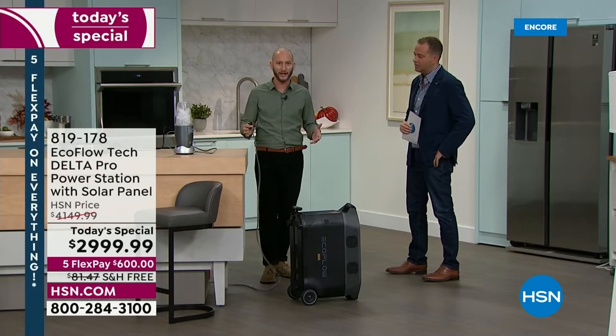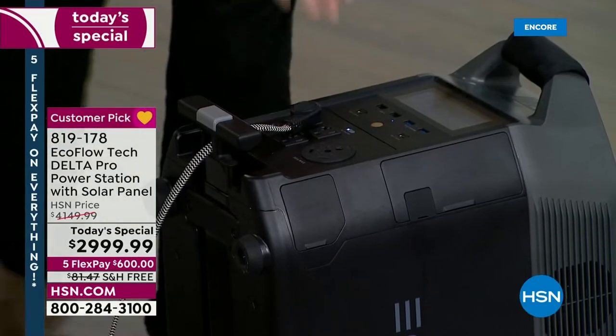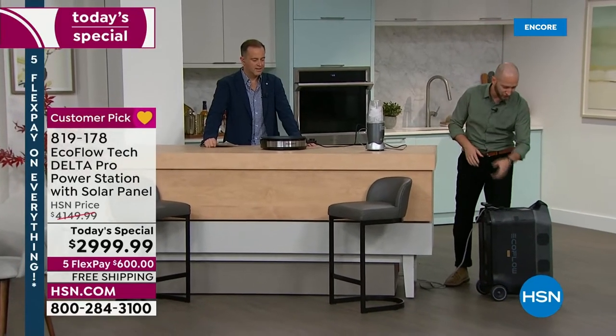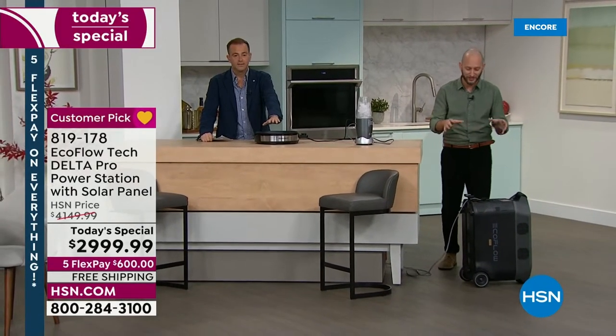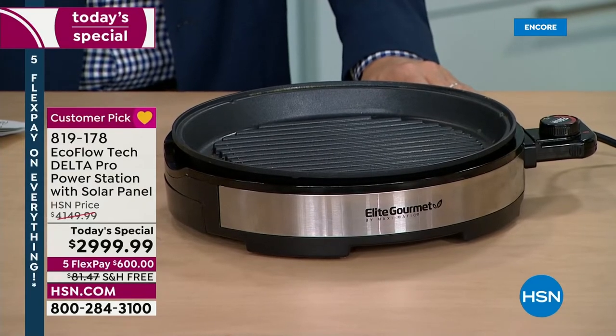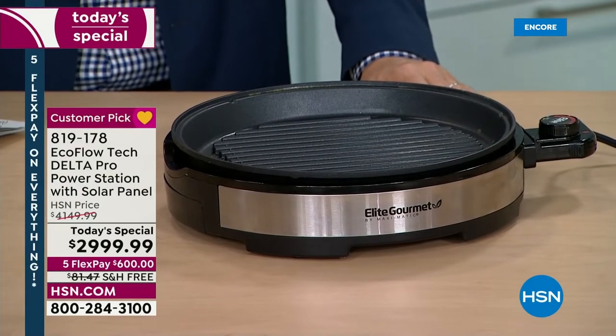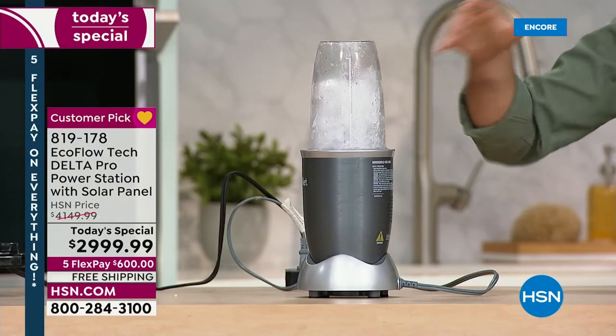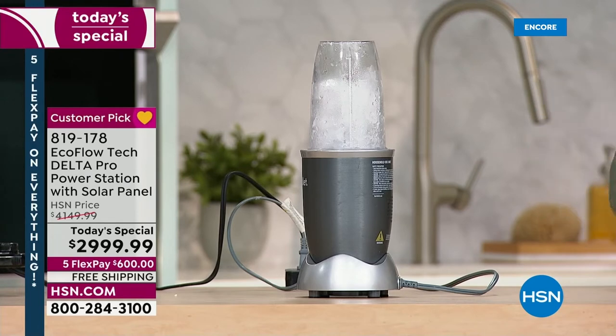I've got a hot plate and a blender — high-wattage appliances. As soon as I plug this in, these are creature comforts we think of at home but can take with us too. The hot plate is pulling 1,200 watts of power. This unit can run 3,600 watts of power, up to 4,500 watts, and can peak at 7,200 watts — comparable directly to any gas or propane generator. I'm using a blender and a hot plate simultaneously without unplugging anything.